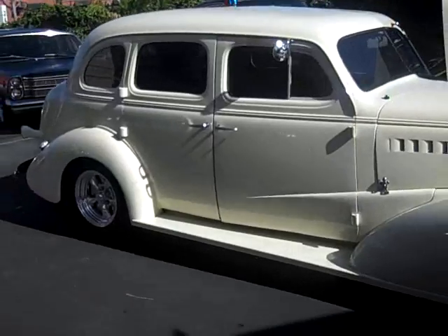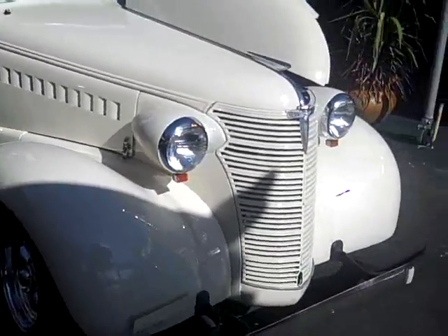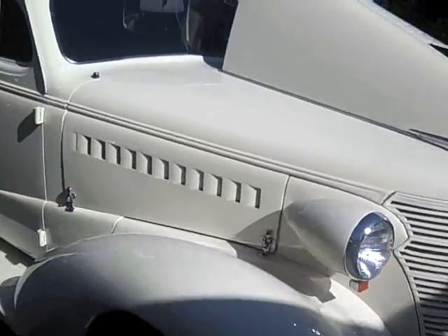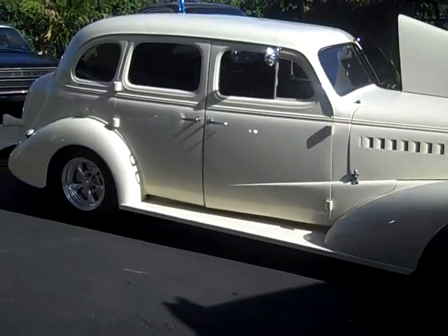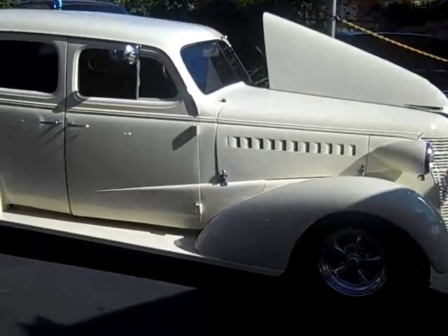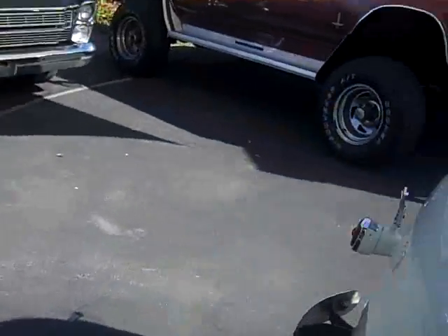Cars also advertised locally, so we do end auctions early. If you want to buy this car, I recommend you call me to close the deal. I can help you with shipping right to your doorstep. The car has suicide doors.